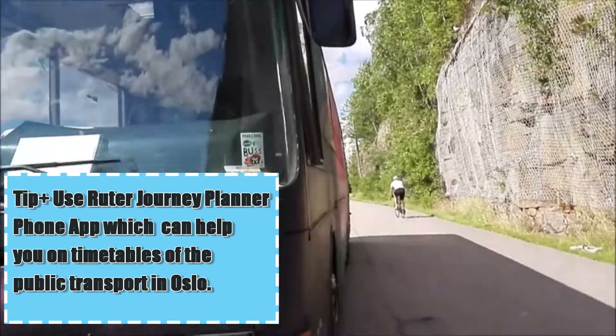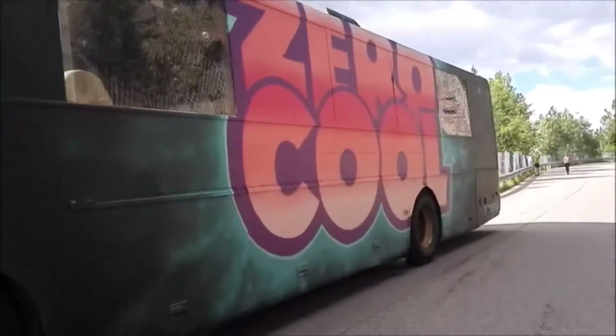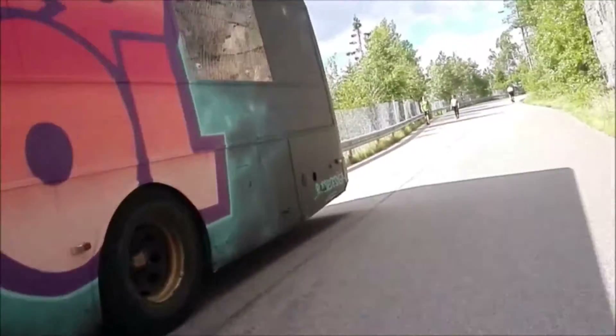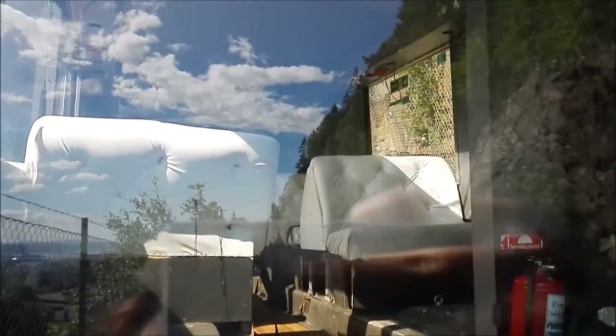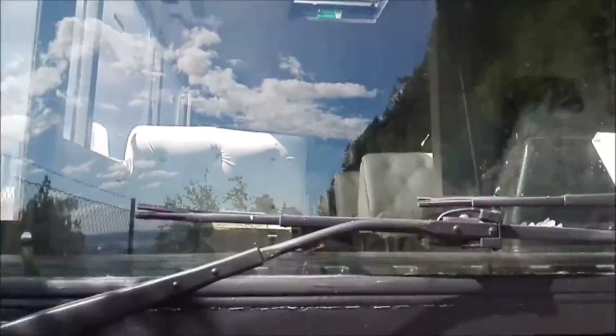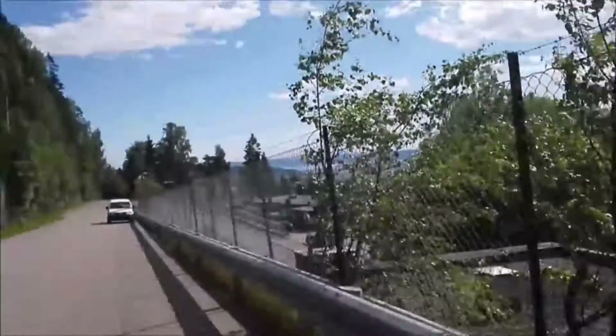On our way, we actually bumped into this Rusbus, which is Norwegian teenage students. They have this party bus before exams and they party in this cool, awesome bus. It's specially painted and inside, their sofas are totally different from a normal bus. This is what we call the Norwegian students' party bus and they pay crazy amounts of money for it.